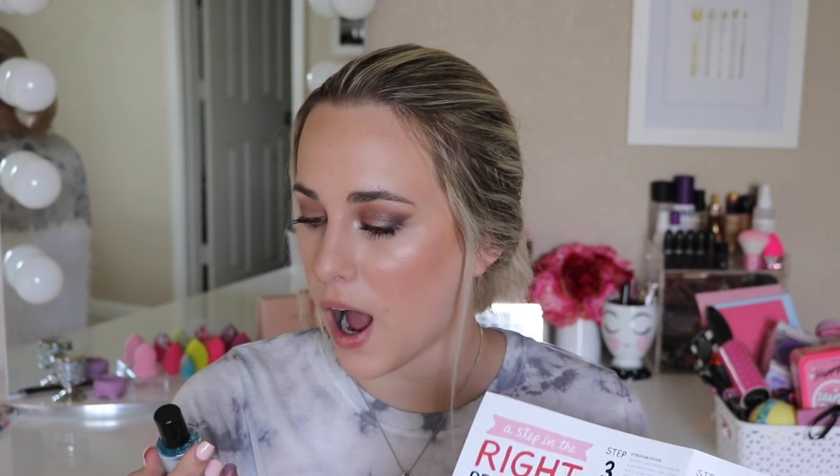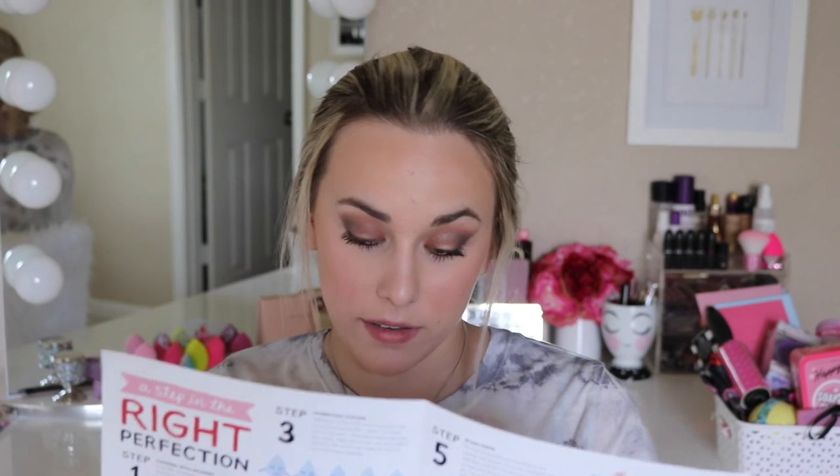And then the last thing we have in here is the Sephora Waterproof Eye Makeup Remover. This stuff always looks so cool because it's like separated and then you shake it up and it gets mixed together. It says to shake the bottle first to activate the formula, then use a cotton pad or q-tip to apply. That's nice because sometimes I use a waterproof mascara and forget, and I'm just there trying to scrub it off at the end of the day.